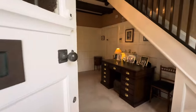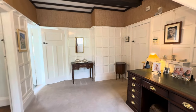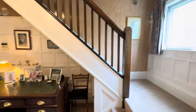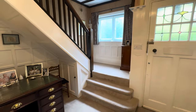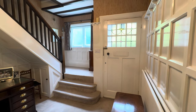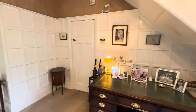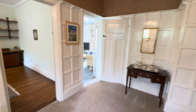As we step into the entrance hallway, the first thing you'll see is this magnificent panelled hall — a room in itself — where the solid oak staircase rises to the first floor gallery landing. There's a nice deep step here with the original front door, and it really is a lovely hallway in itself. There are three reception rooms leading off this hallway which I'm going to take you around and show you now.